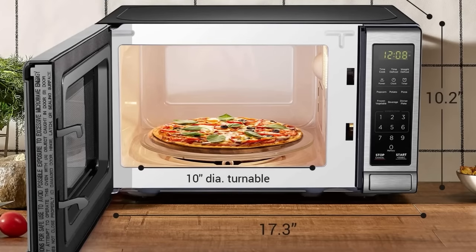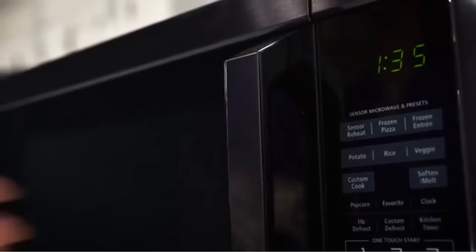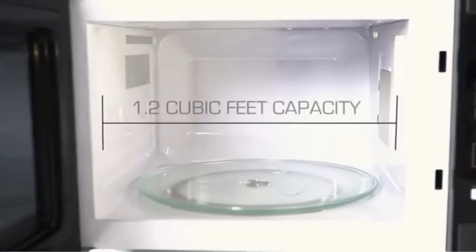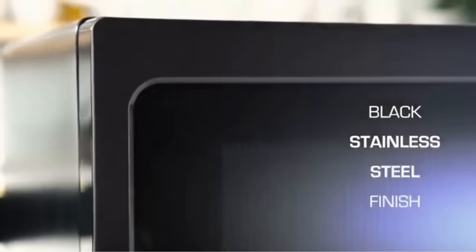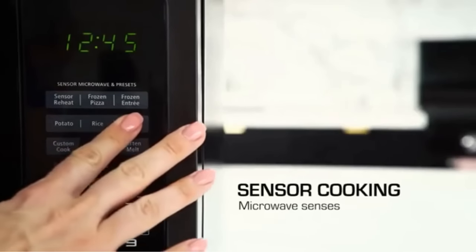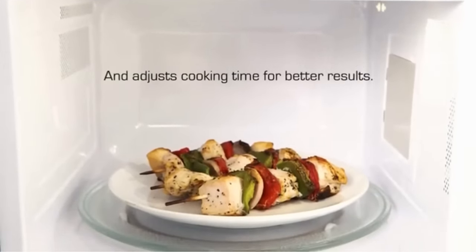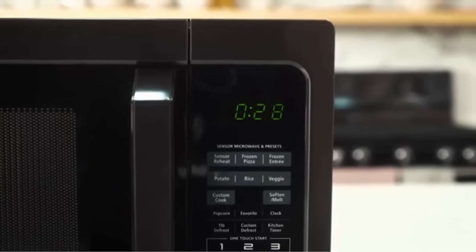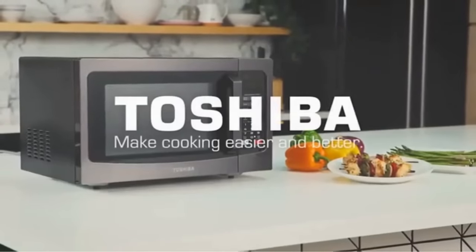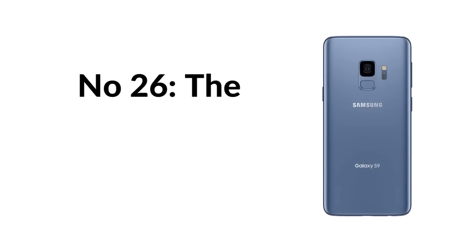Number twenty-five: the Amazon Basics microwave is a good-enough appliance with 700 watts of power and a 1.1 cubic foot interior — plenty roomy for cooking food in a timely manner. It comes with 11 different settings making life easier for those less tech savvy. The only real downside is its size: at 23 inches tall and 14.7 inches wide, it might be too big for some kitchens or dorm rooms.